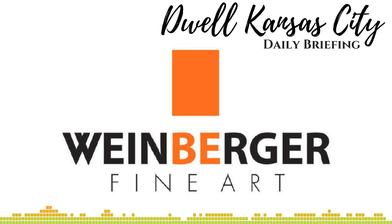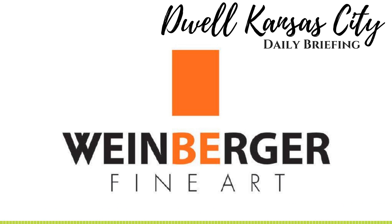Hello and welcome to the Dwell Kansas City Flash Briefing on what it is to live in and enjoy Kansas City. I'm local Jay Swearingen. Let me ask you this: